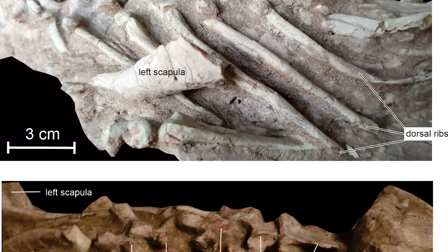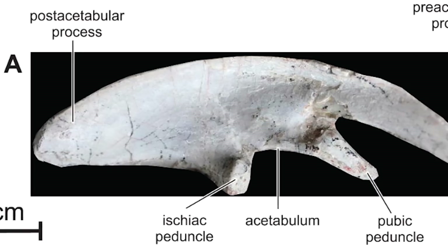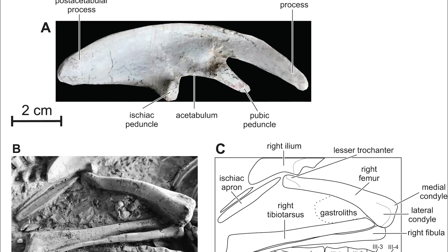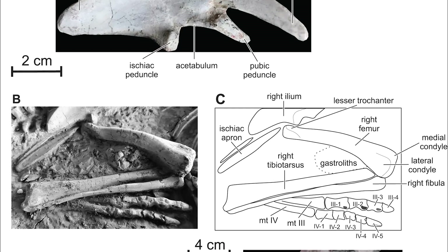The neck of Changmiania is fairly short too, composed of only six vertebrae, and the hips are another part of the skeleton that appears to potentially show adaptations for digging. The authors note how mammals alive today which dig with their forelimbs tend to brace with their hind feet and tail,